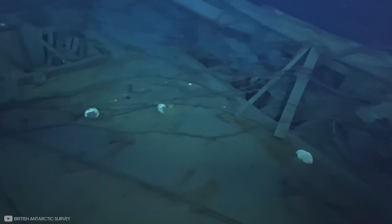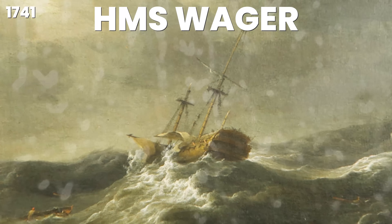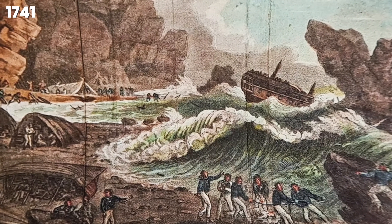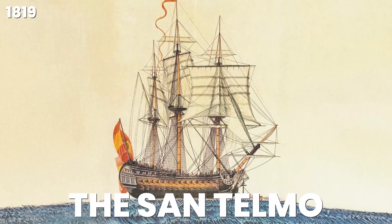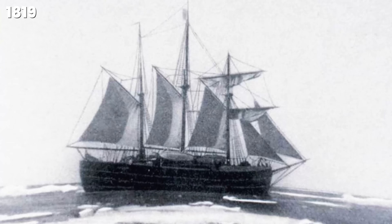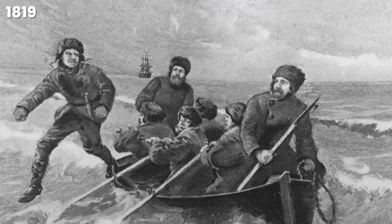In 1741, the British ship HMS Wager became separated from its naval squadron when rounding Cape Horn in terrible weather. The ship was wrecked on rocks off the coast of Chile, and subsequent fighting between the crew led to a mutiny among the survivors. 120 men had been aboard the Wager when it left England — just 10 returned. In 1819, the Spanish ship San Telmo attempted to sail to Peru to crush the anti-colonial independence movement there. The ship was last seen in the Drake Passage and is thought to have hit severe weather and sunk with its entire crew of 644 men. Had any of the crew made it to land alive, they would have been the first humans to reach any part of Antarctica.